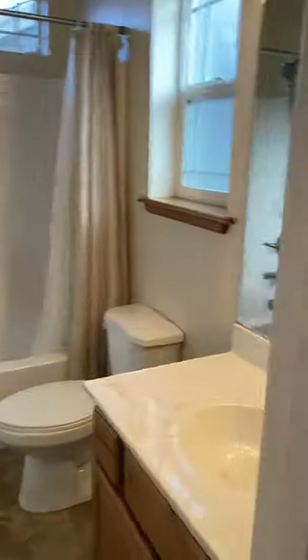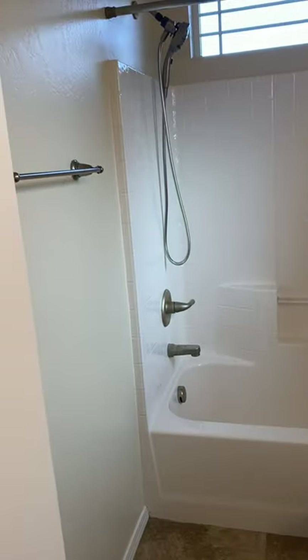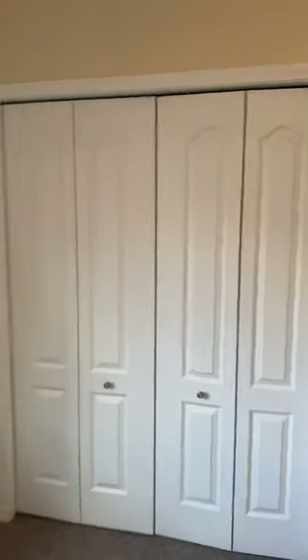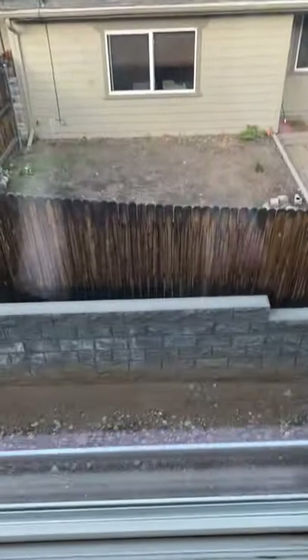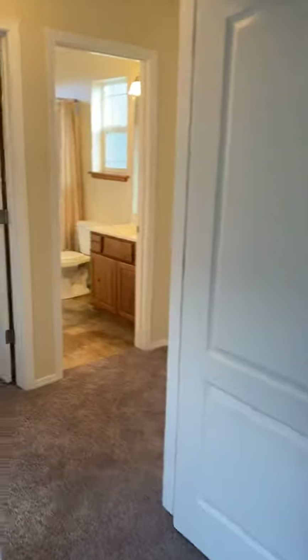There's a little window in the hall where you can see that trail system. There's another full bath with a tub and shower, and another hallway closet. Then there's a second bedroom with a view of the little backyard area, and a third bedroom as well.